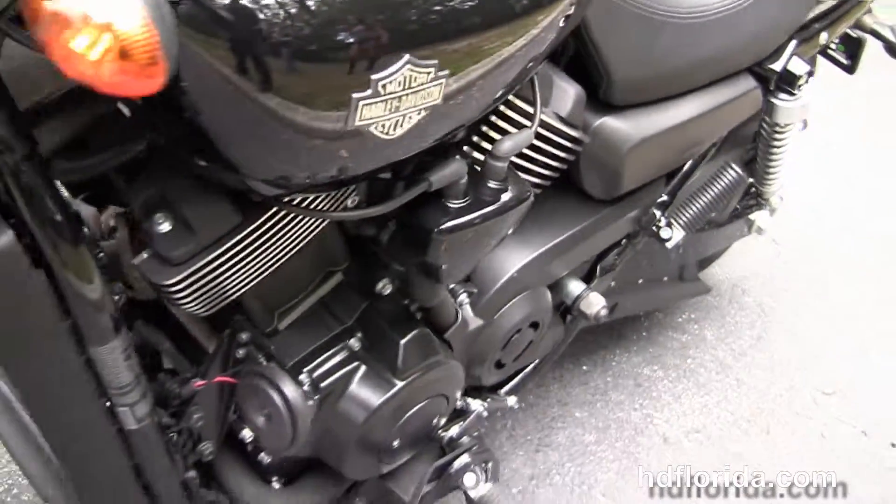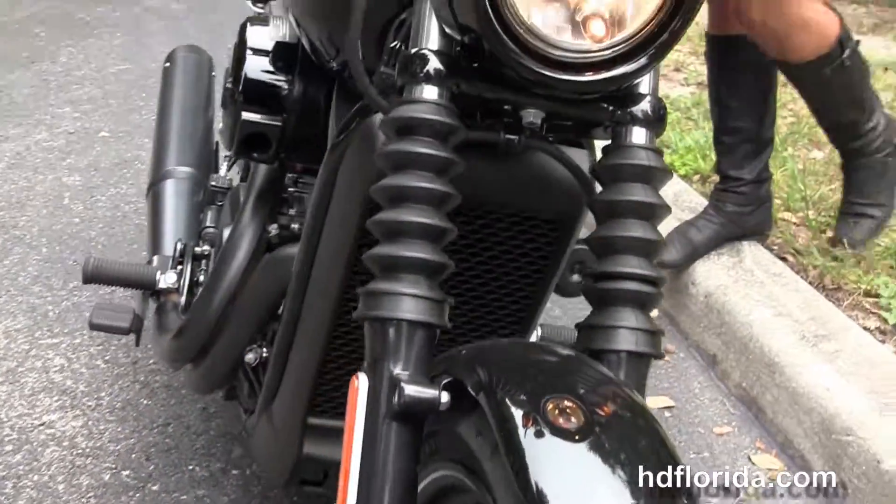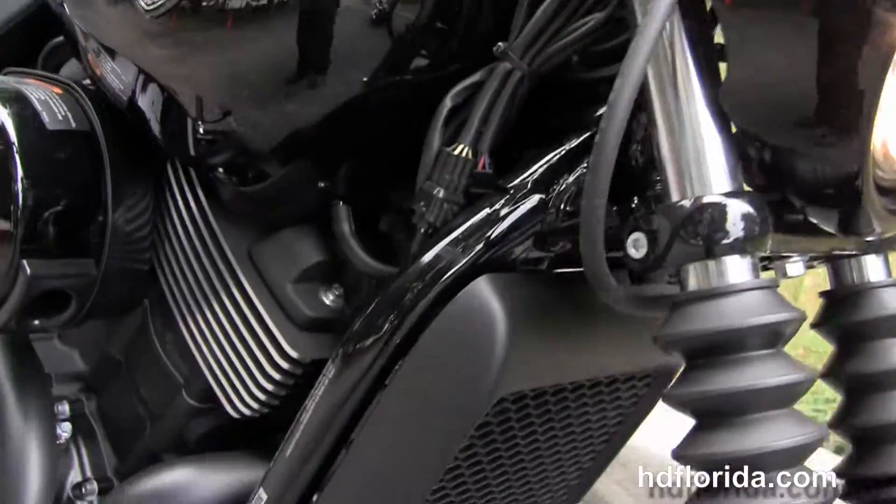This bike's only got 555 miles on it, carries the balance of factory warranty, can still be extended out for five years on top of that, and it's not even broken in yet.